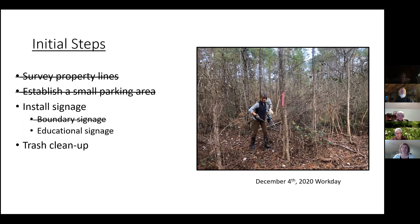Our initial steps after assessing the property in 2020 — despite COVID, we've made some headway. We surveyed all the property lines because it was pretty thick and overgrown, and we wanted to make sure we weren't crossing onto neighboring properties when burning, putting in fire breaks, and clearing invasive species. We established a small parking area — we had a work day last December where we cleared out the parking area and installed some boundary signage.